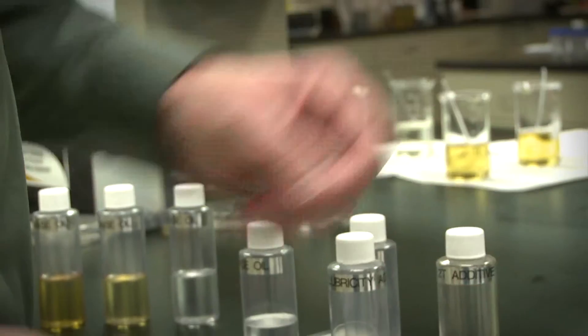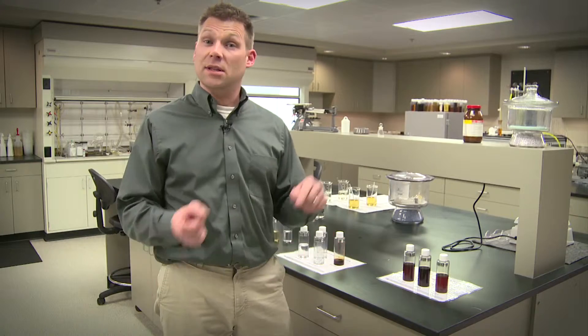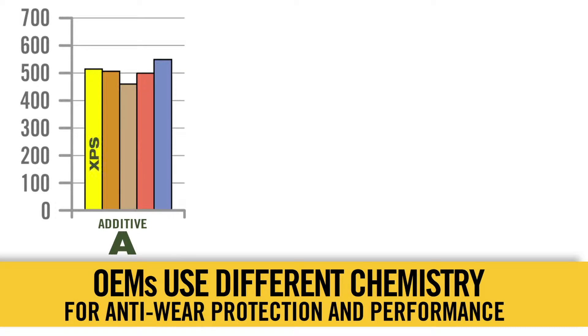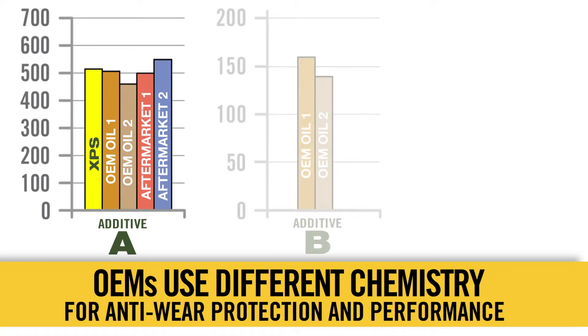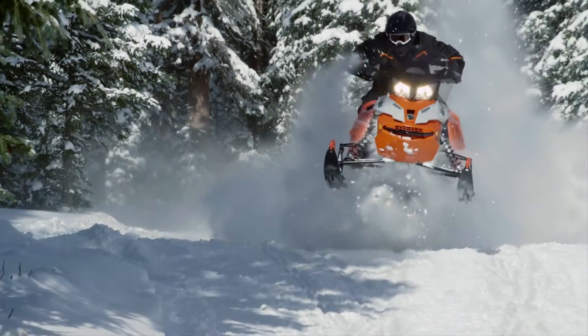The additive package is the final tuning component in what makes an oil unique. Specific to XPS, there are exclusive elements in that additive package that no other oil contains — something that the E-TEC engine specifically demands. Laboratory testing determined the different additives in three OEM-branded oils and two aftermarket oils. They all contain additive A, but that's all they have in common. Additive B is present in two OEM oils, but not XPS or the two aftermarket oils. XPS is the only oil with additive C — a unique additive designed to meet a specific, unique need of Rotax two-stroke engines.